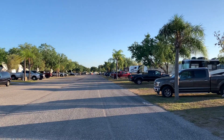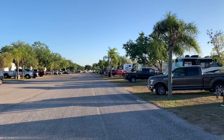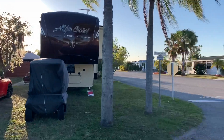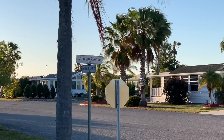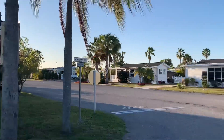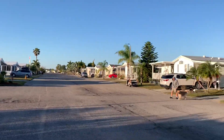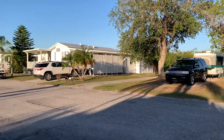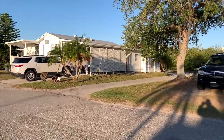My Cougar fifth wheel is parked down there — I believe I'm in site 167. I'm standing at the corner of Michigan Avenue and Chicago Avenue. Right at this intersection there's a culvert that leads to the canal, and there's a doggy park over here. This is why I take Milo in the morning.